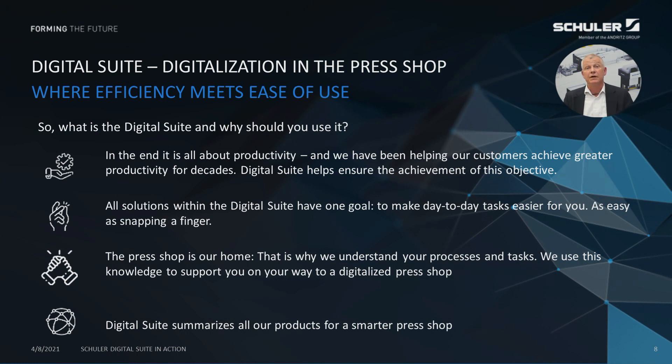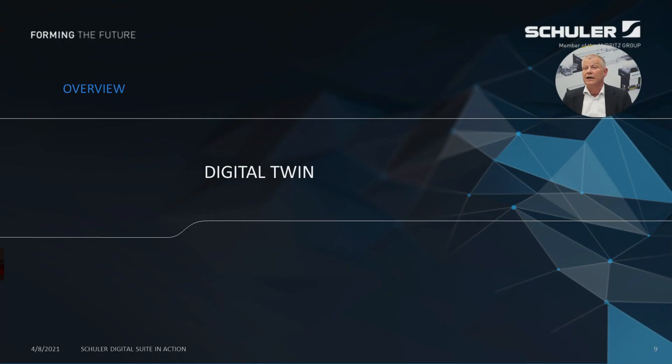What does that mean? Allow me to shortly introduce: when we at Schuler speak of Digital Suite, we mean the overall term comprising all the possible digital features and functions that the Schuler system could show. The joint goal of all such features is always to maximize productivity in your press shop in the easiest and fastest way possible.